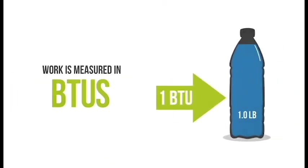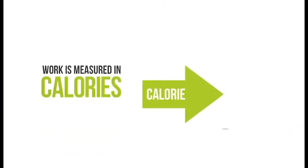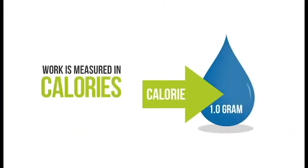A BTU is the amount of heat required to raise the temperature of one pound of liquid water by one degree Fahrenheit at normal atmospheric pressure. A calorie is the amount of energy needed to raise the temperature of one gram of water by one degree Celsius at normal atmospheric pressure.